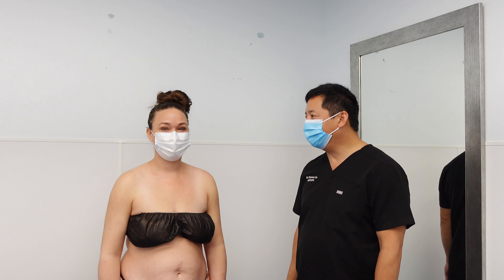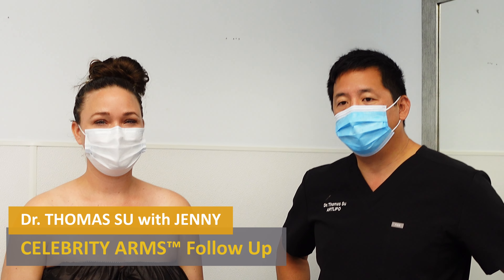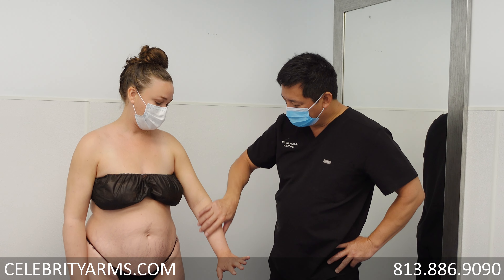Hi, good morning everybody. I'm here with Jenny and welcome back Jenny. So last time we saw her three weeks ago, we treated her arms — the full arms, the upper and her forearm.